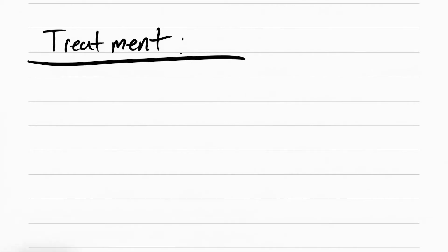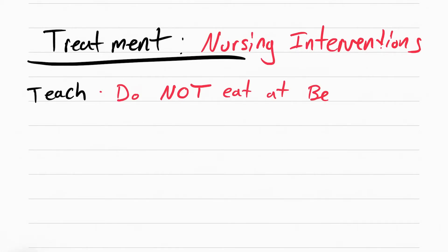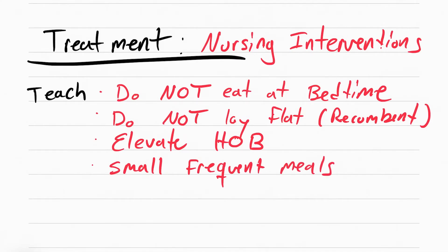Some of the things you can do for GERD involve teaching them not to eat at bedtime, because this is going to cause the food they just ate to come back up. You also want to teach them not to lay flat — also called recumbent. Elevate the head of the bed so the food and acid can stay down. Tell them to eat small frequent meals, and to avoid the risk factors, so all the foods mentioned earlier.